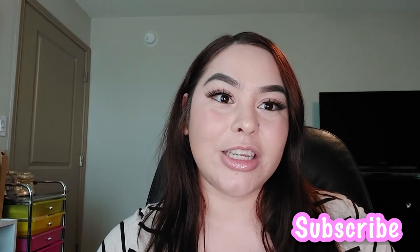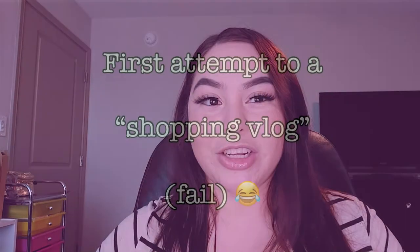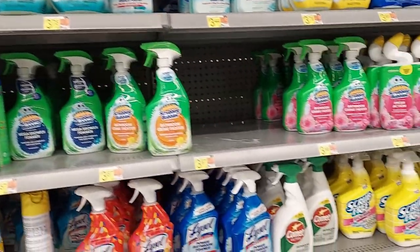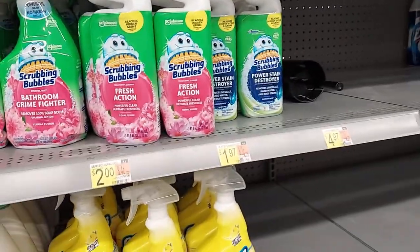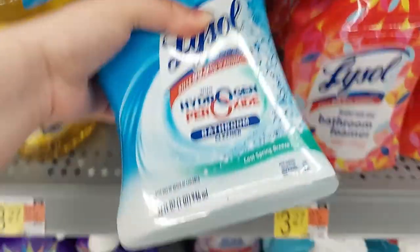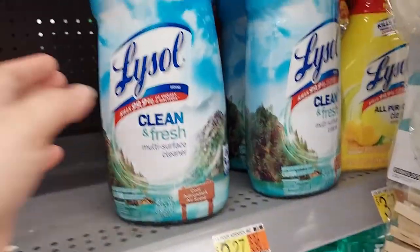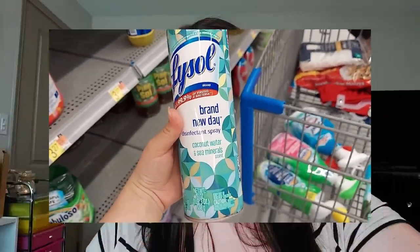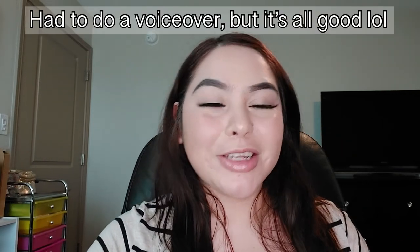Now for the cleaning stuff — I did vlog a little bit in the store, though I'm still getting used to recording there, so I mostly got the cleaning stuff on camera. I picked up Scrubbing Bubbles bathtub cleaner and a toilet bowl cleaner, Lysol bathroom cleaner, Lysol all-purpose cleaner, Clorox cleaning spray, and the Lysol spray — that one is my favorite.